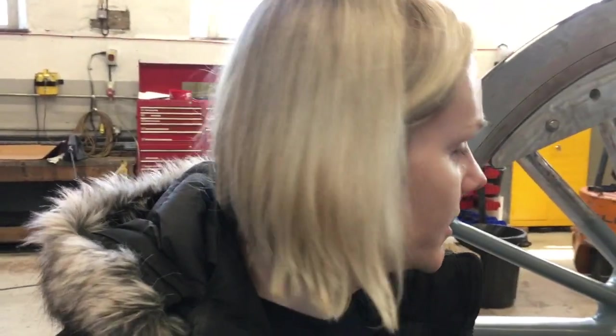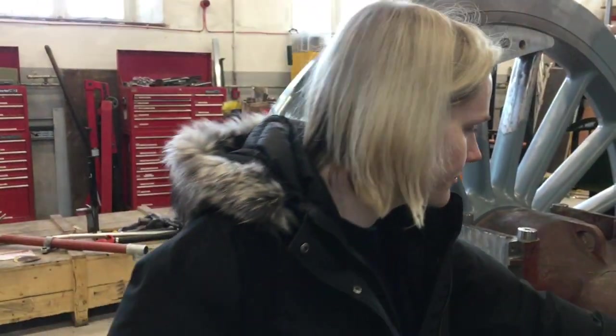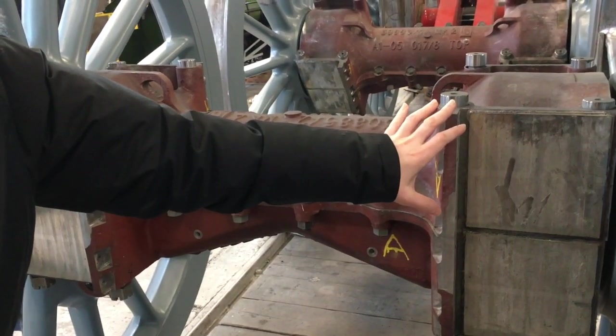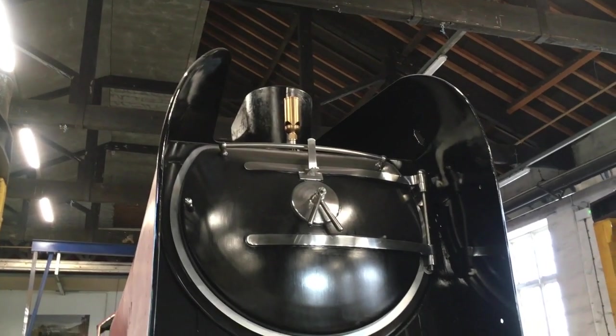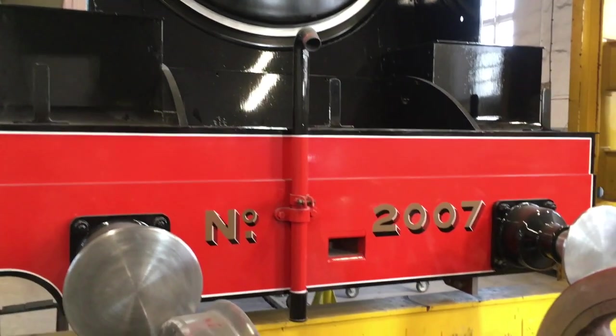Another task we need to do is with these cannon boxes. There are bearings, and we need to set the right side clearance — that's been calculated already. And if everything goes fine, we can finally place these wheel sets underneath the engine.